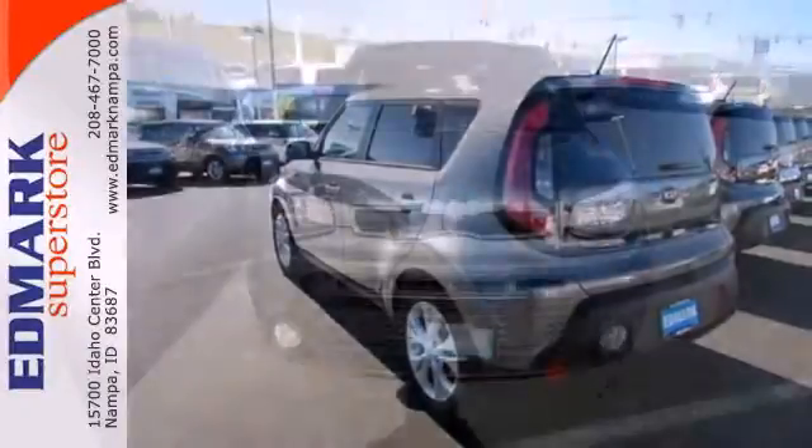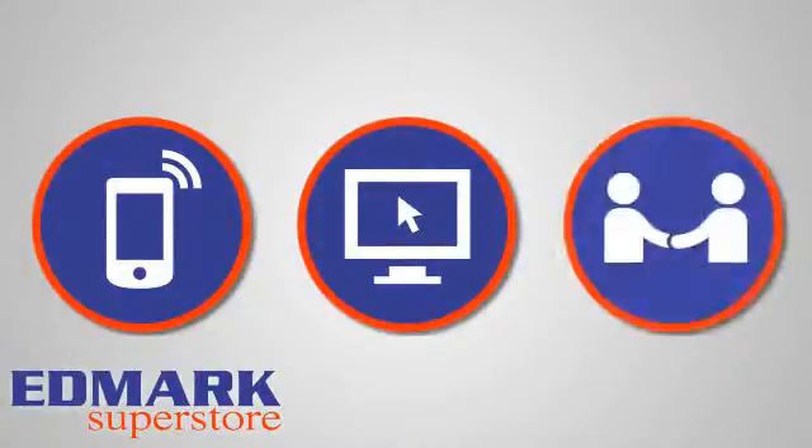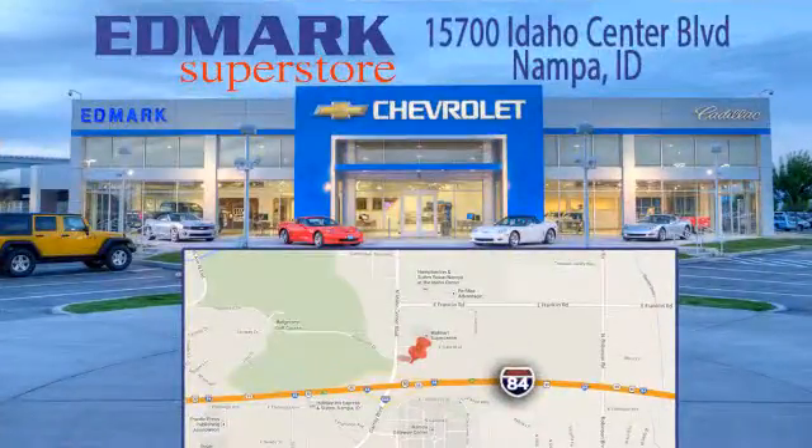Look and feel great when you drive home this Soul today. Call, click, or stop in today. We're conveniently located at 15700 Idaho Center Boulevard in Napa, Idaho, just 15 minutes from downtown Boise in the Idaho Center Auto Mall.